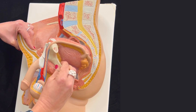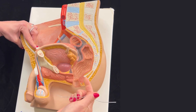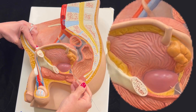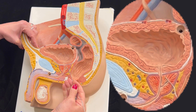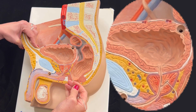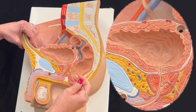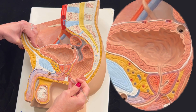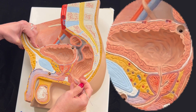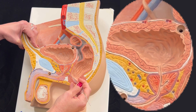The ejaculatory duct is within the male prostate. This is the prostate gland. And if we look at this section view, we see the prostate gland and here we have the ejaculatory duct. Through the ejaculatory duct, the sperm will reach this section of the male urethra that is within the prostate, which is named the prostatic urethra.